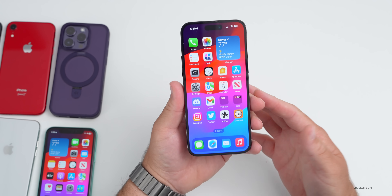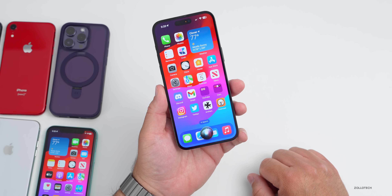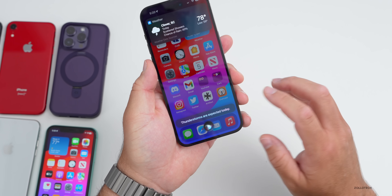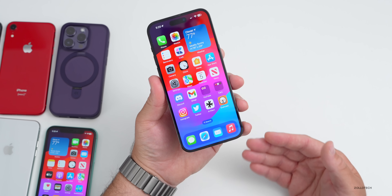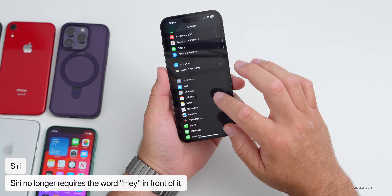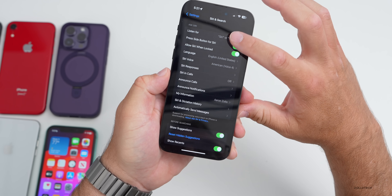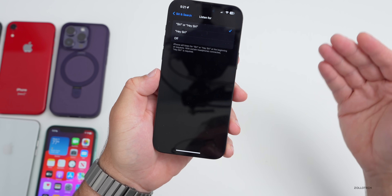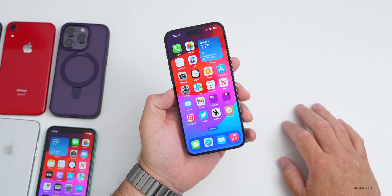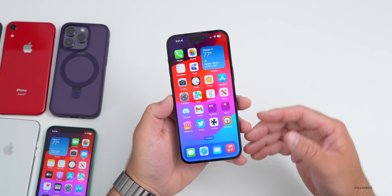Siri has been updated in two ways. You can now just say 'Siri' without 'Hey' to activate it, and you can ask a follow-up question without repeating the keyword. In Settings under Siri, there's an option to choose the activation phrase — 'Siri' or 'Hey Siri' — or turn it off entirely, so it works a little more seamlessly.